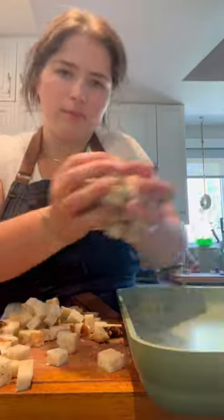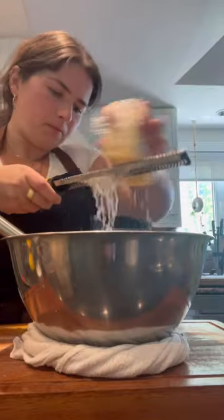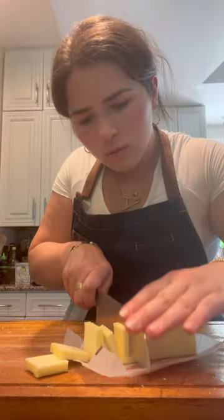Then I got started on salad prep. I made some fresh garlic croutons and then a preserved lemon Caesar dressing, which is my current obsession, along with some fresh crisp romaine. The last bit of prep was assembling the baked veal chopped milanese, another one of my mom's favorites.